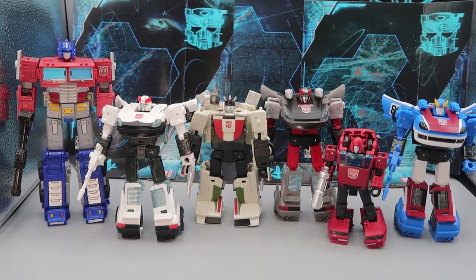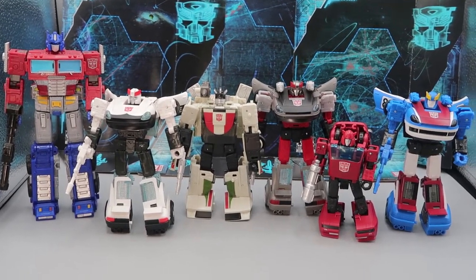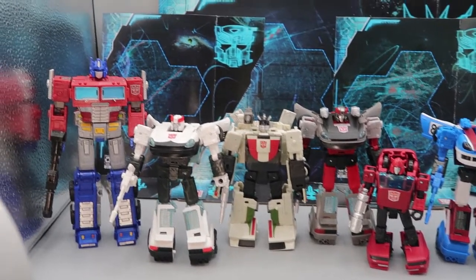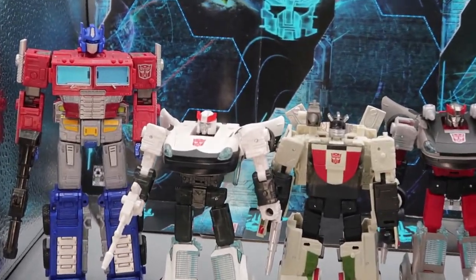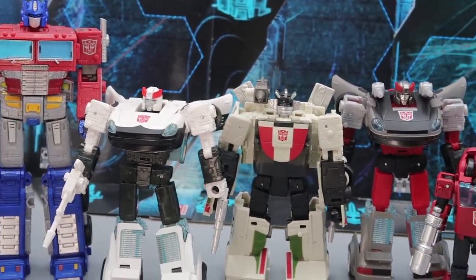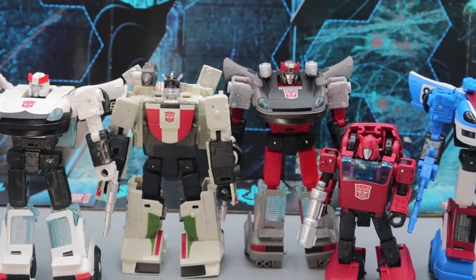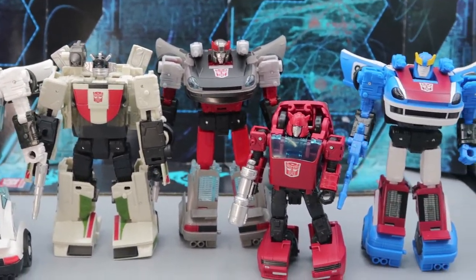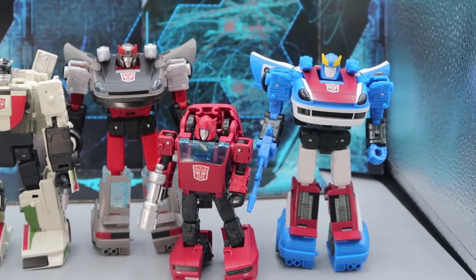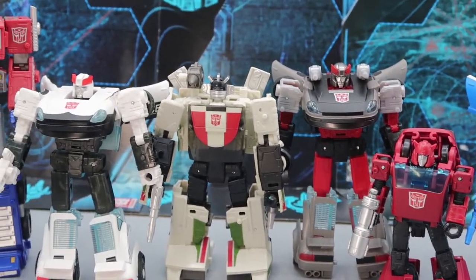For a final robot mode comparison, here the team is with Optimus, Wheeljack, and Cliffjumper. They fit in really nicely — height-wise they hit perfectly the scale they're supposed to. It's just great having these three as part of the Earthrise team with their new transforms.